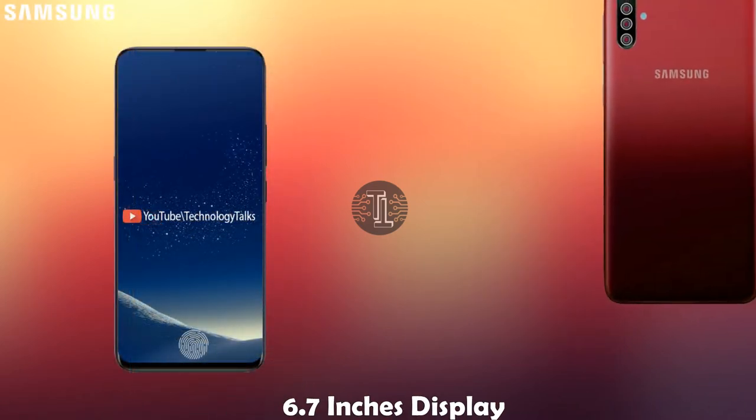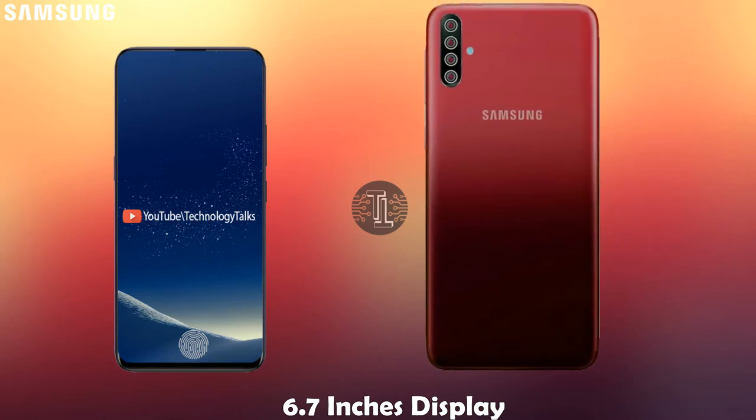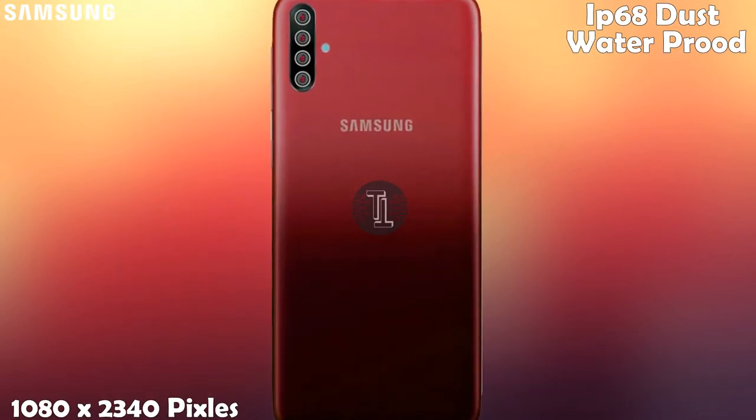It contains an amazing quality display of 6.7 inches AMOLED screen with IP68 water resistance. It will also contain a resolution of 1080 by 2340 pixels.